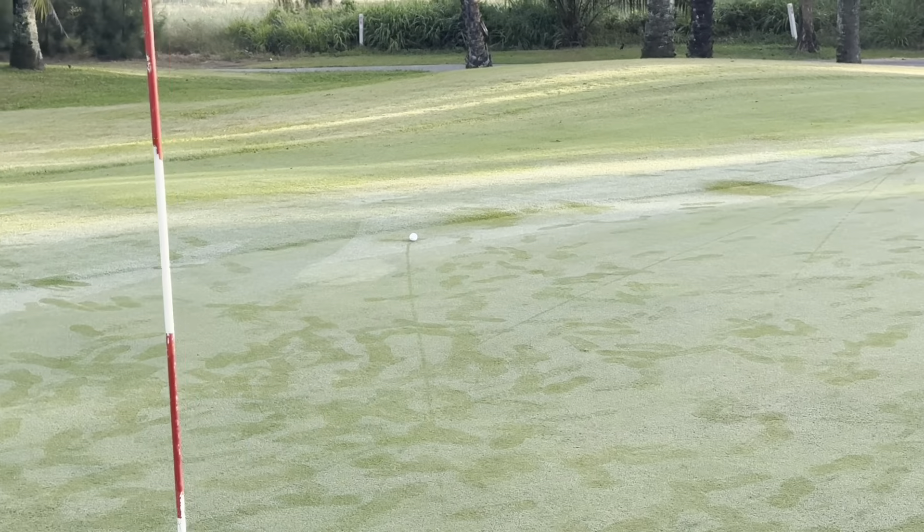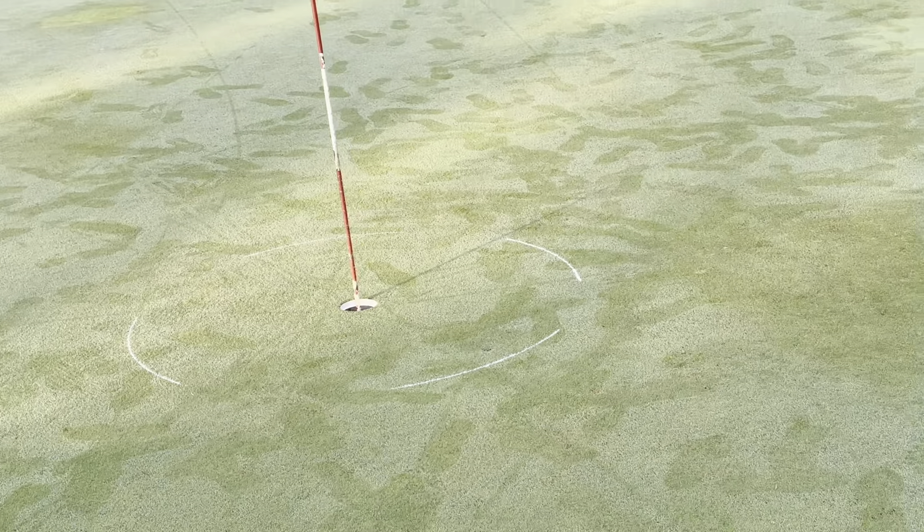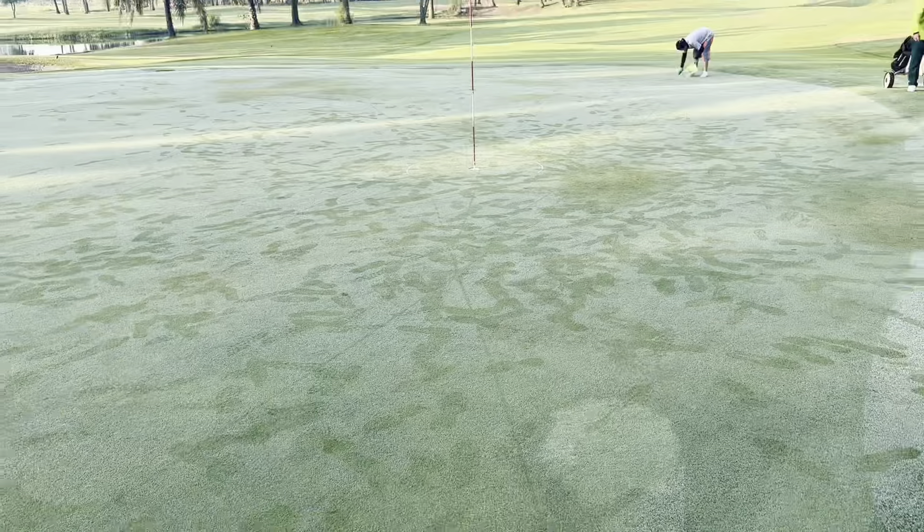They have circles here which they use for tap-ins on the greens. I've got about 10 feet.